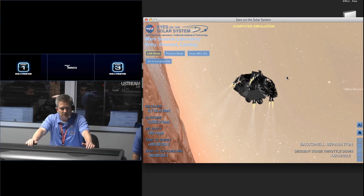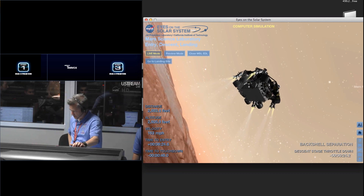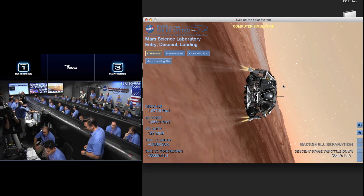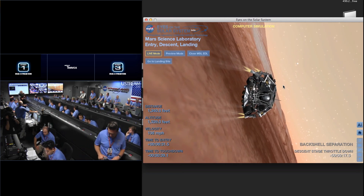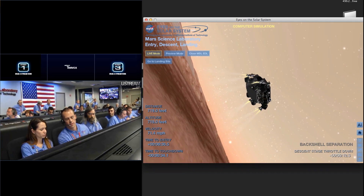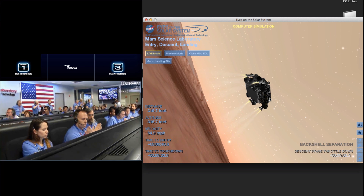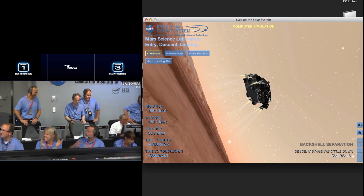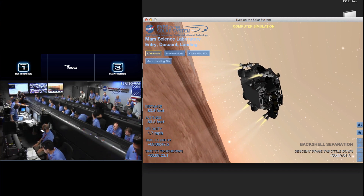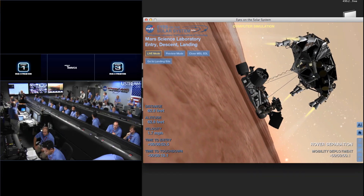Ground solution equals minus 10.8 meters. Vertical velocity of minus 82.8 meters per second. Matching start enabled. Standing by for back shell separation. Signal from Odyssey is still strong. We are in powered flight. We are at an altitude of 1 kilometer descending, about 70 meters per second. Signal from Odyssey, slowing down to 50 meters per second. 500 meters in altitude.